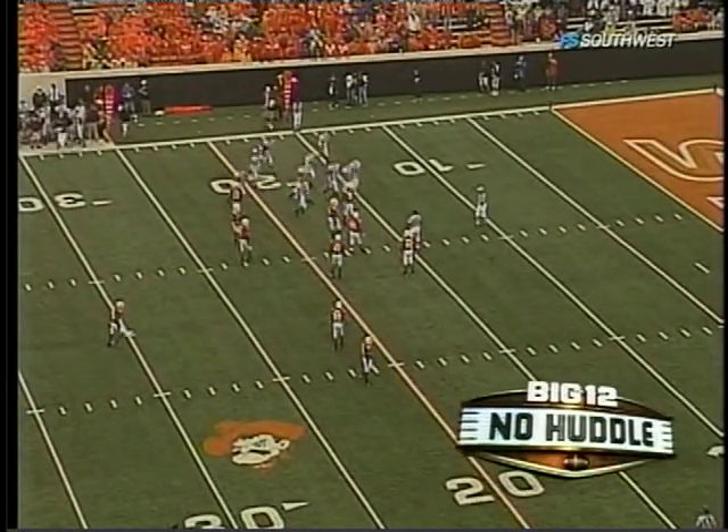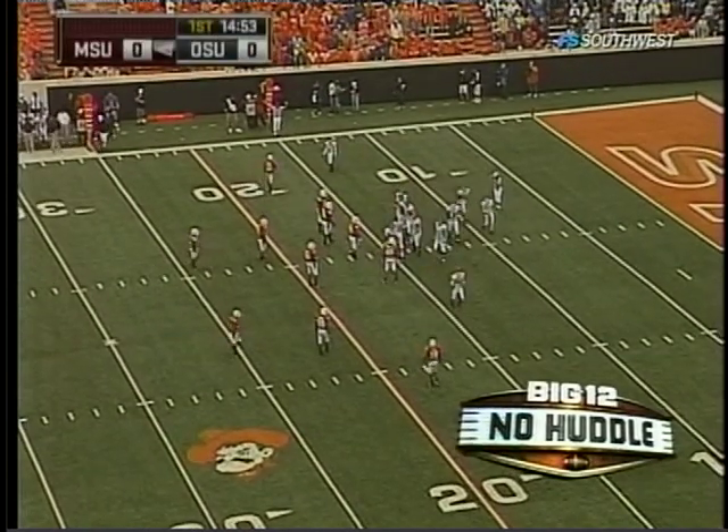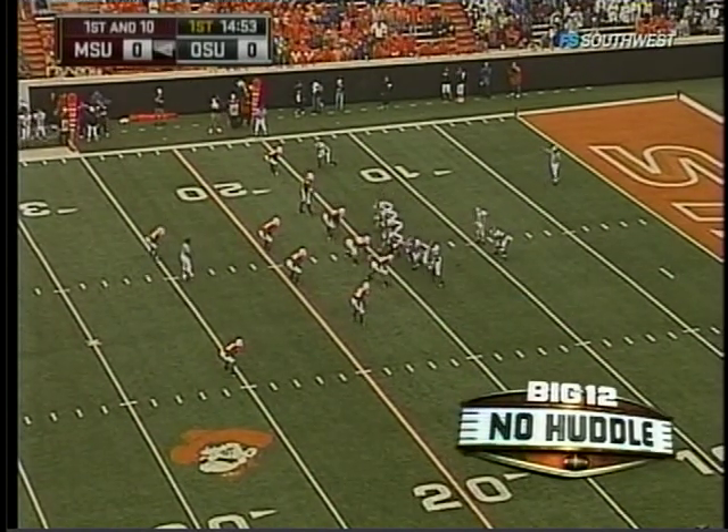Let's take a look at Missouri State's starter — it is Cody Kirby, a sophomore from Rogers, Arkansas, getting the start. He was the Missouri Valley Football Conference freshman of the year a year ago.